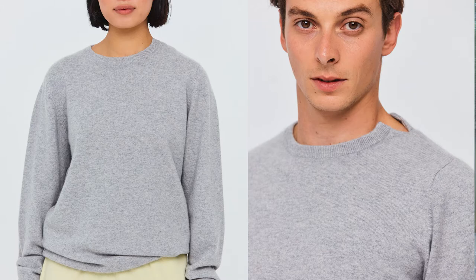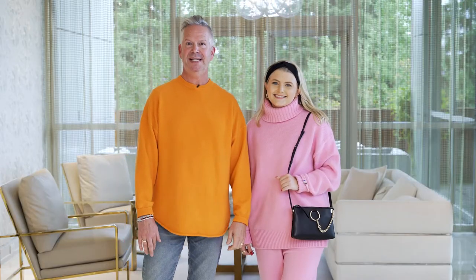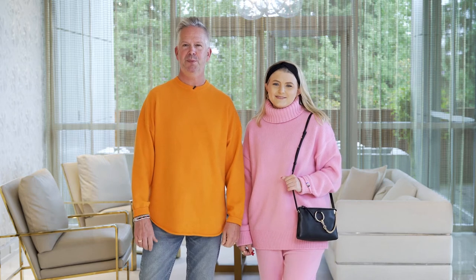It's one of our only brands in the store that is completely unisex, and it's all one size. I have the basic crewneck four-ply cashmere sweater on in this beautiful orange.